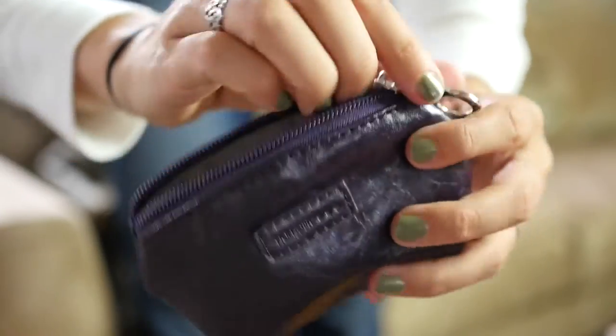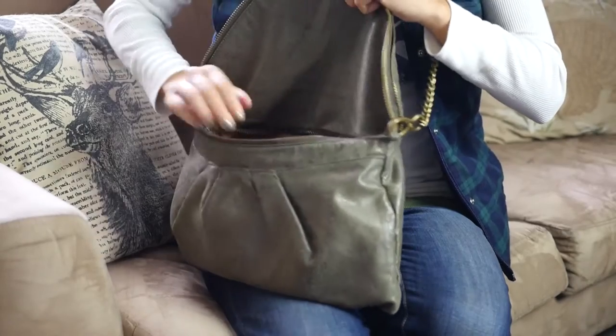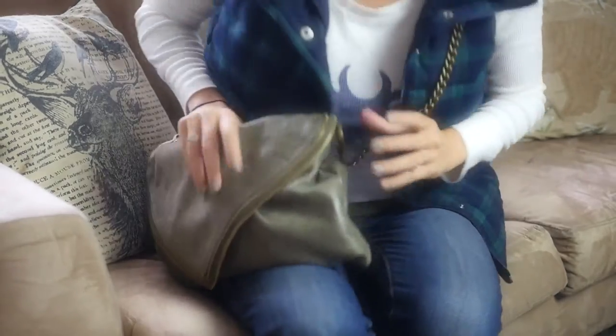So join me in saying farewell to leather cowhide and saying hello to stylish high-quality man-made wallets that are completely cruelty-free. Thanks for watching and I'll see you next time!